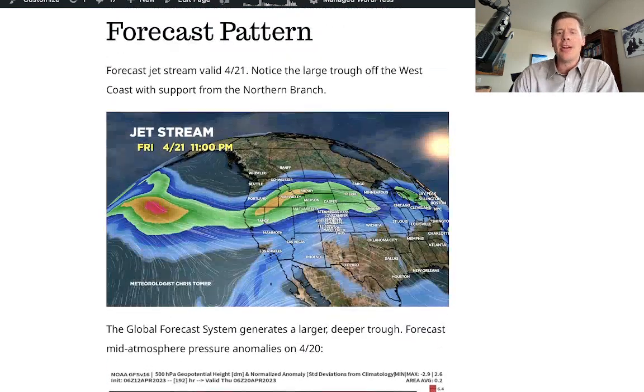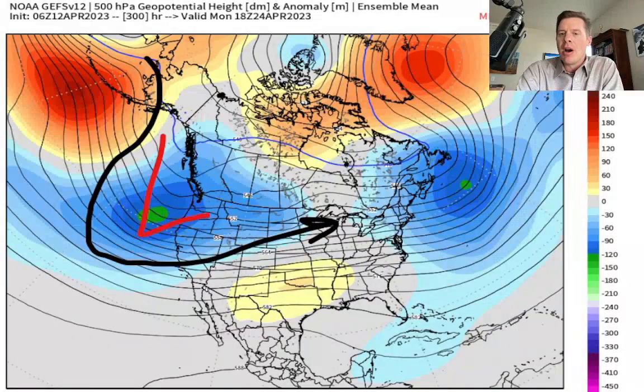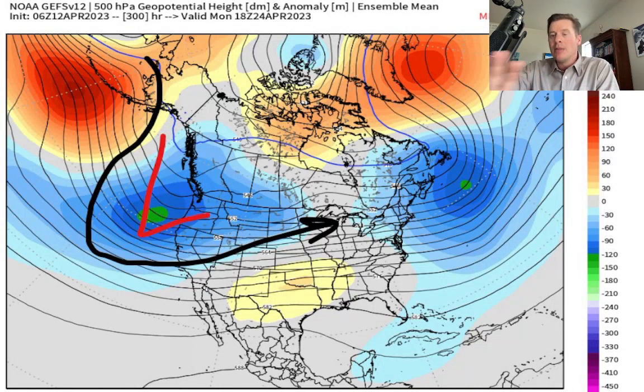Now the forecast pattern — let's get into this, it's really interesting. This is the forecast jet on April 21. Notice the dip in the jet over the Pacific and the Pacific Northwest — that's building an area of low pressure. What happens with that after April 21? That definitely puts the snow back in the Pacific Northwest. This is from the American model ensemble — mid-atmosphere pressure anomalies — showing a big, broad area of lower pressures across the west coast, Pacific, and northwest.